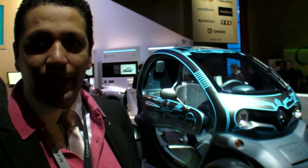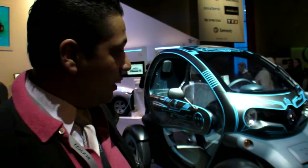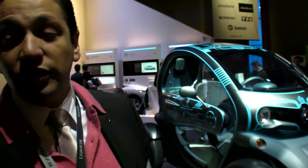How much will the Twizy cost? We haven't announced the price yet, but we are targeting the price of a big scooter — the three-wheeler type. It will be available at the end of 2011, so about one year from now.